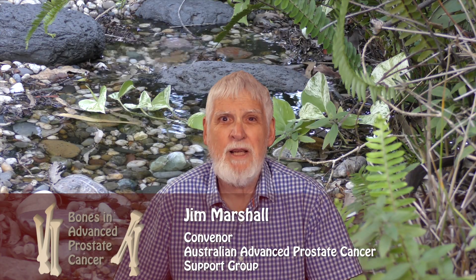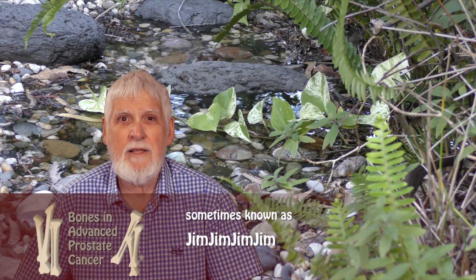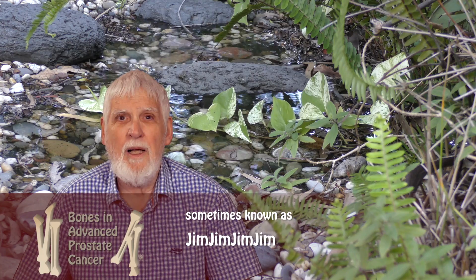I'm not a doctor. I'm just a man with locally advanced recurrent prostate cancer. I ask the questions, an expert medical oncologist answers the questions, and when you occasionally hear a sound, our resident artist attempts to illustrate.